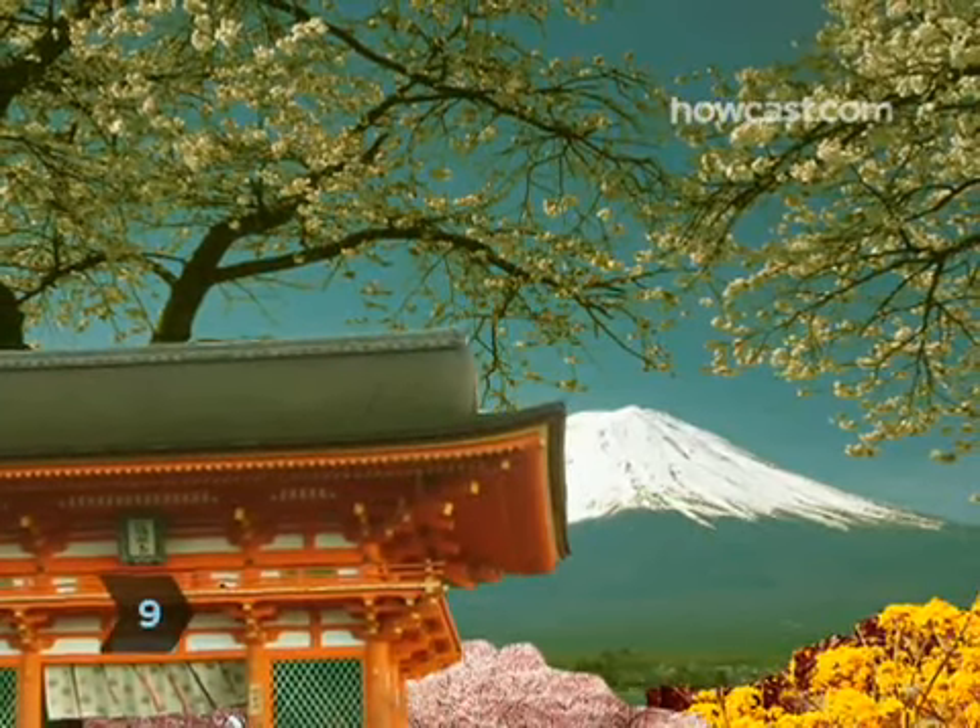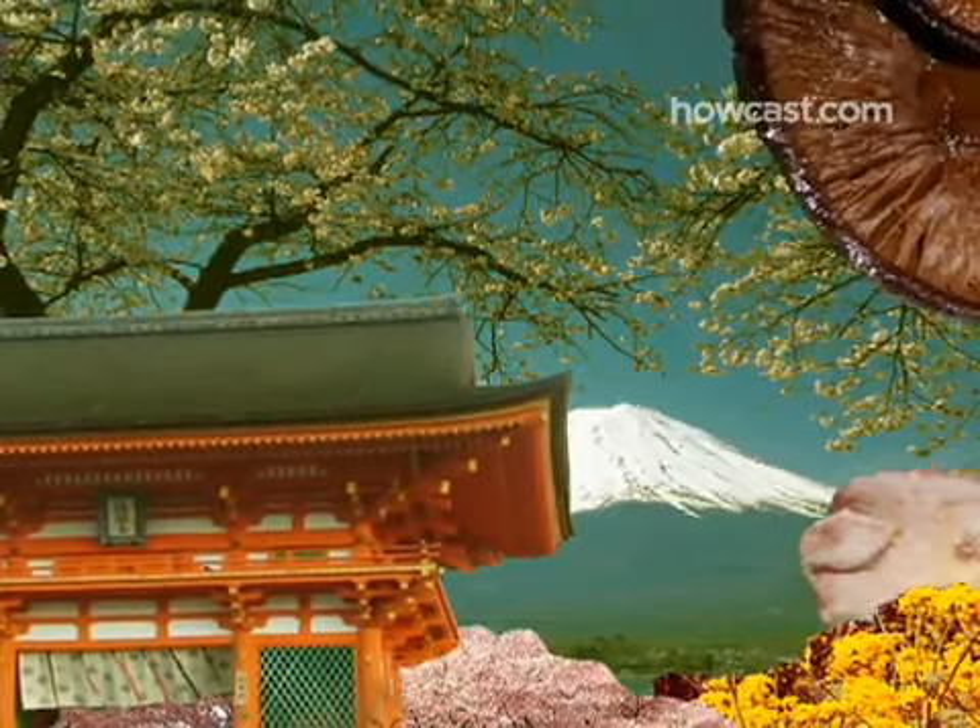Step 9. Consume more Asian mushrooms. In lab tests, shiitakes repressed cancer cell growth. Also try maitake, zu ling, enoki, and red reishi mushrooms.